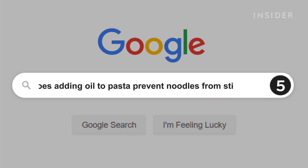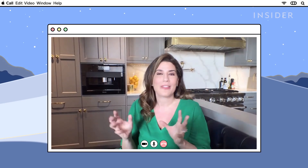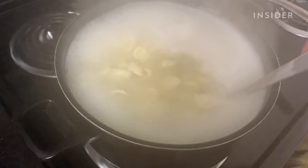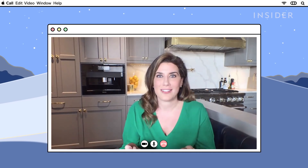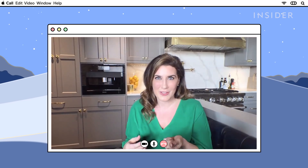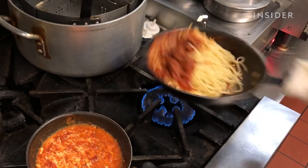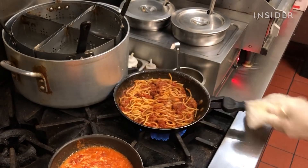Adding oil to pasta water prevents the noodles from sticking. This is definitely not true. As an Italian, this really irks me. If you put oil on your noodles, it's actually going to make the surface of the noodles impenetrable to your sauce — so the flavor can't get in or stick. Pasta shapes in Italy are designed to hold certain sauces, so the last thing you want is slick noodles where all of your sauce slides off.